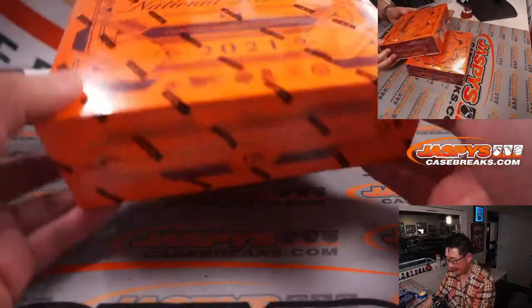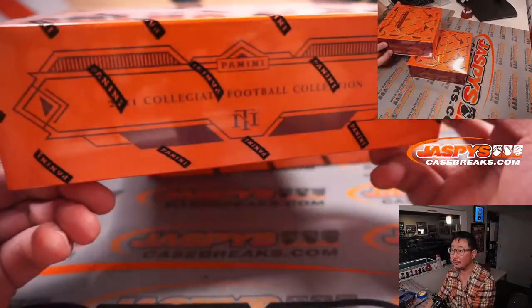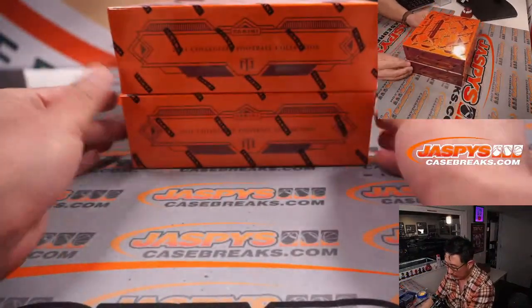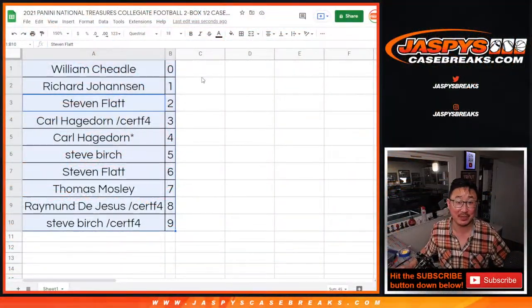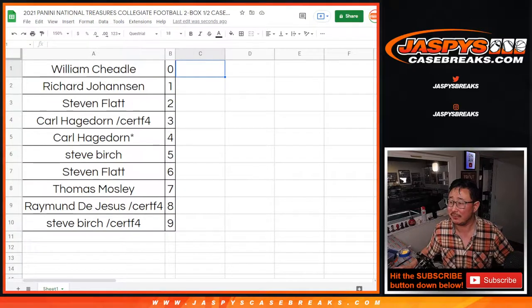And here are the two boxes right here of NT Collegiate Football. We're going to pause the video, see if there's any trades. Rare, but we're going to see if there's any trades. We'll give it that trade window. When we come back, we'll have that two box break. Stick around, be right back.